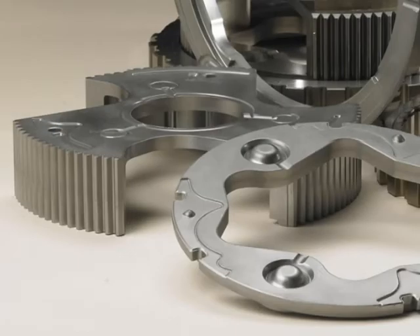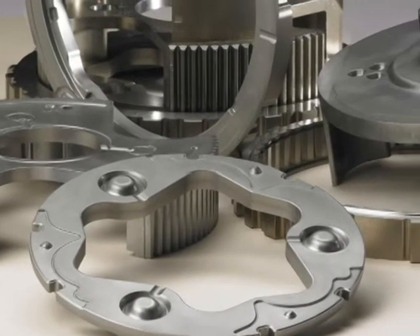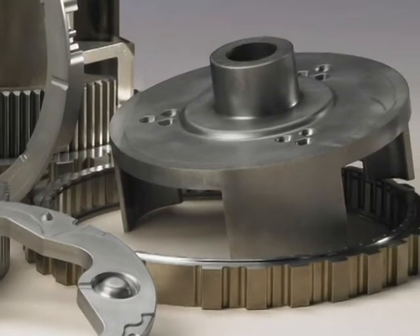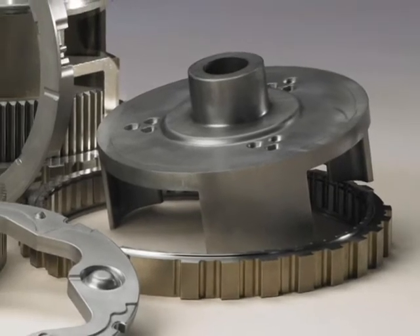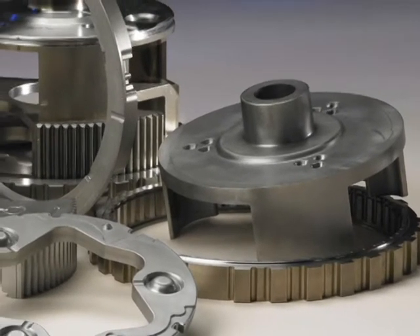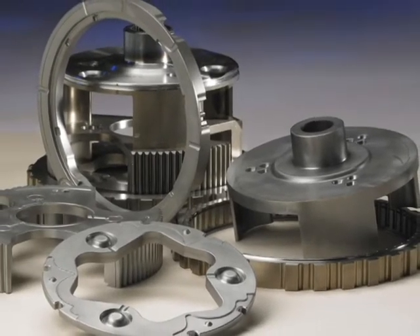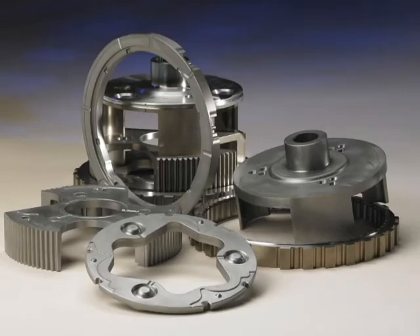Ford subjected the assembly to stringent durability testing: ultimate torsional torque loading at a minimum of 8,000 foot-pounds, and fatigue testing at a minimum of 299,000 cycles at 1,730 foot-pounds. The application provided an estimated 20% cost savings over competitive processes and represents a new era in the scope and size of PM parts.